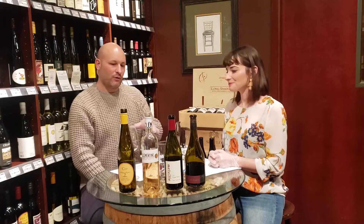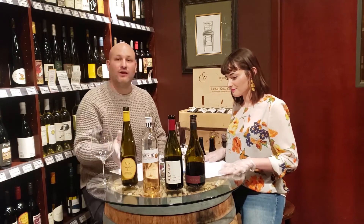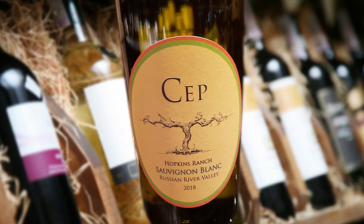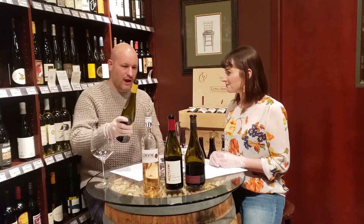We've got three wines from California and one from France. We'll start with the Sauvignon Blanc from SEP Vineyards — SEP is just a French word meaning 'vine,' kind of an excuse for them to be a little bit more creative.